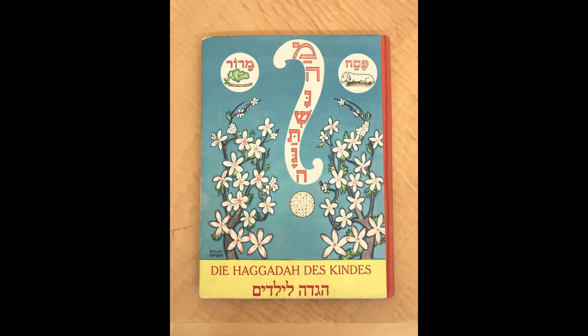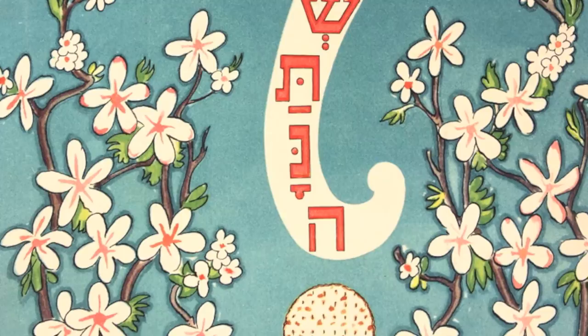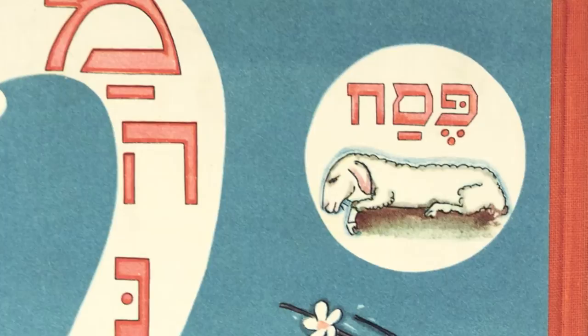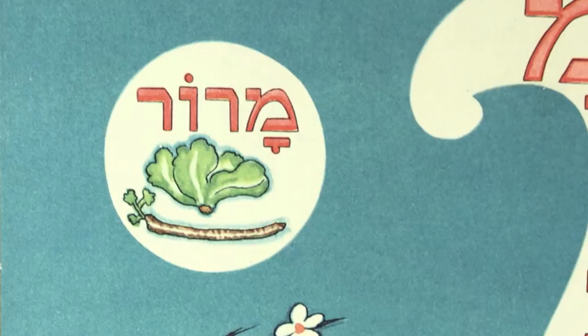The cover is very colorful, obviously appealing to young children, and it includes the opening words of a passage traditionally recited by the youngest child at the Seder — Manishtana, or 'what is different about this night from all the other nights.' It also includes two symbols from the Passover festival: Pesach, which is the Paschal lamb sacrificed in ancient times, and Maror, the bitter herb consumed at the Seder to remember the bitterness of slavery.